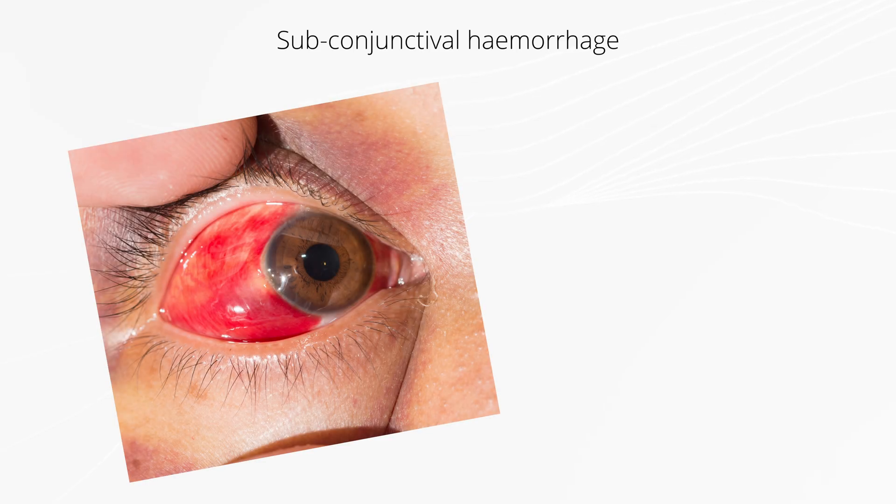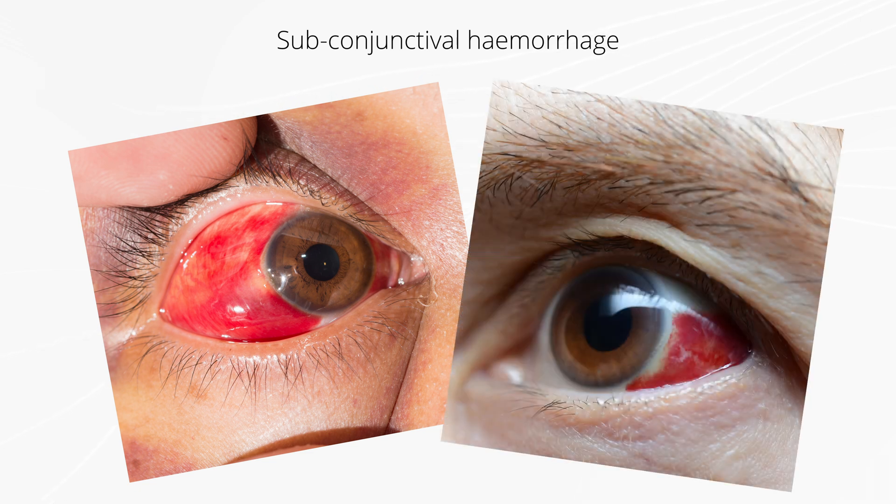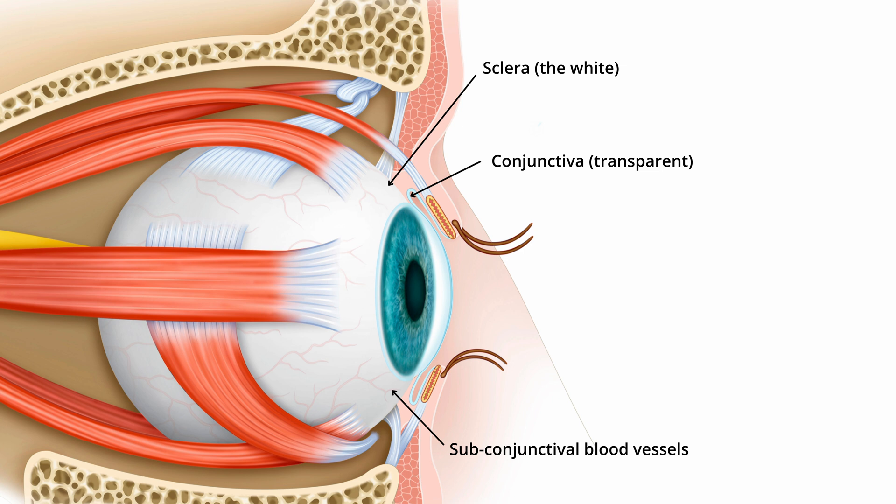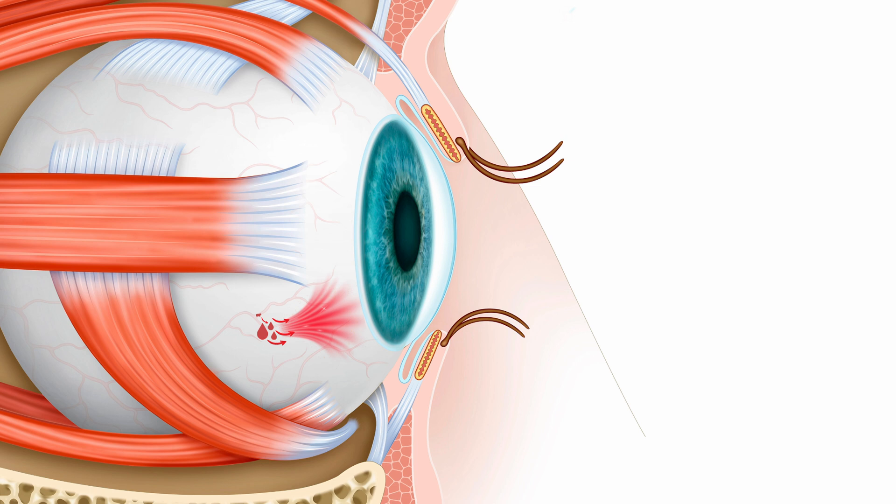Eye conditions come in different shapes and sizes and can have different causes. Ironically, the most frightening looking of these probably has the least concern for the eye directly — that is a subconjunctival haemorrhage. It's a highly dramatic looking bleed over the white of the eye, coming from blood vessels that have burst in the space between the white of the eye and the protective clear membrane we call the conjunctiva. The blood spreads widely within the subconjunctival space, making it look so much worse than it actually is.